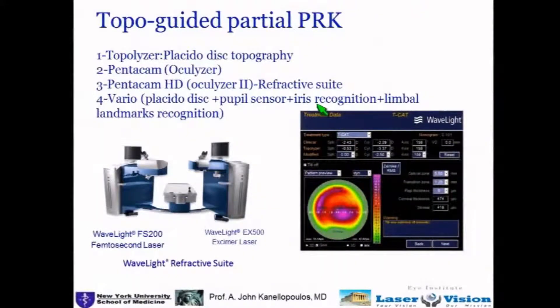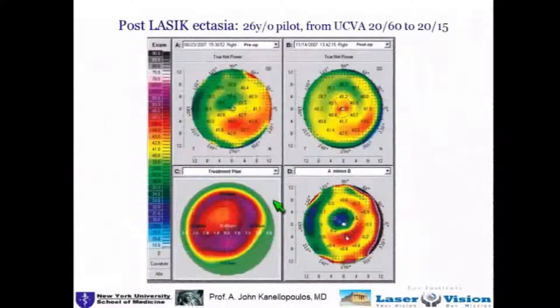What is topo-guided PRK, and what will be in the U.S. soon is the ability to incorporate these modalities — many Placido-Disc and Scheimpflug-driven imaging of the cornea — into a laser and design treatments like this, which is a very bizarre treatment, part myopic and part hyperopic. This can result in treating a very irregular cornea, such as post-LASIK ectasia, into achieving extreme regularity.